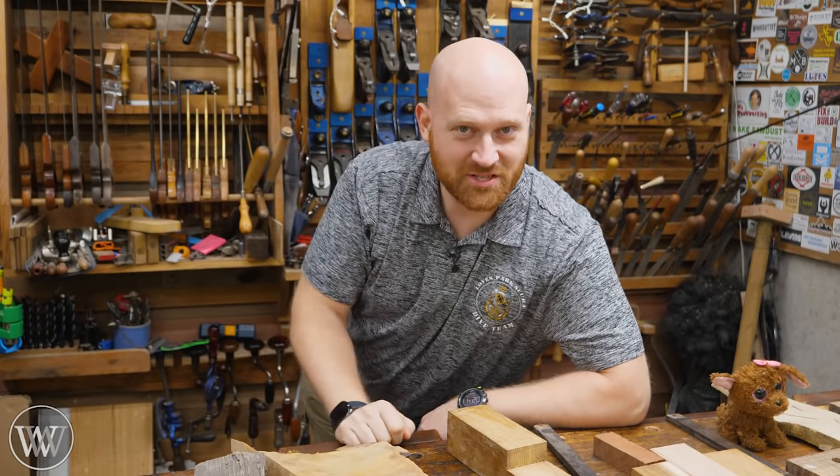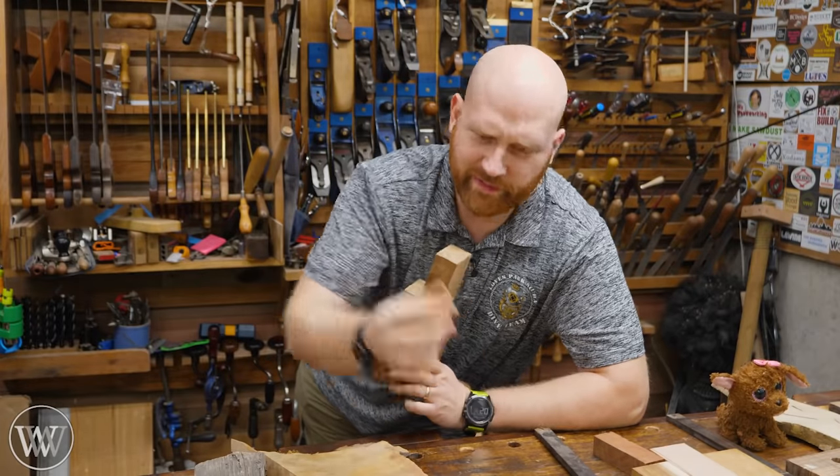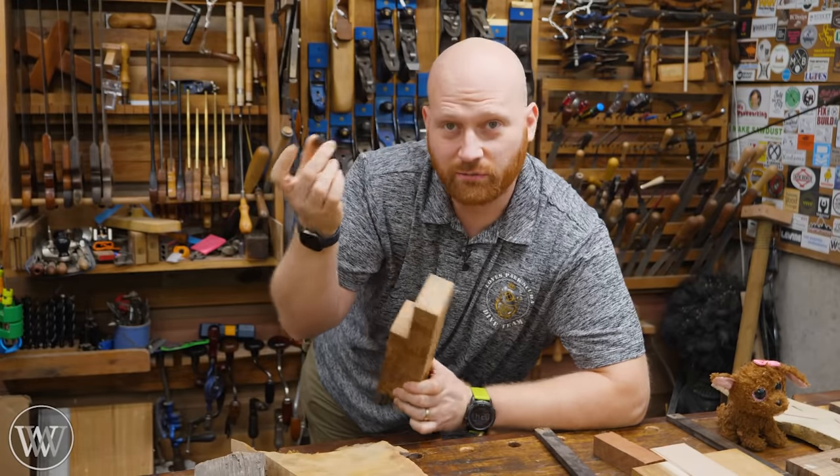Hey y'all, I'm James Wright and welcome to my shop. Today we're going to take a look at scraps of wood — at what point are they just not worth keeping? What is trash and what do you save?